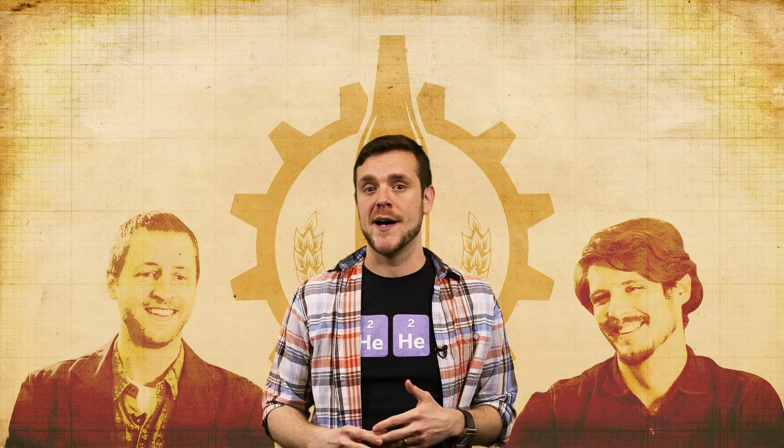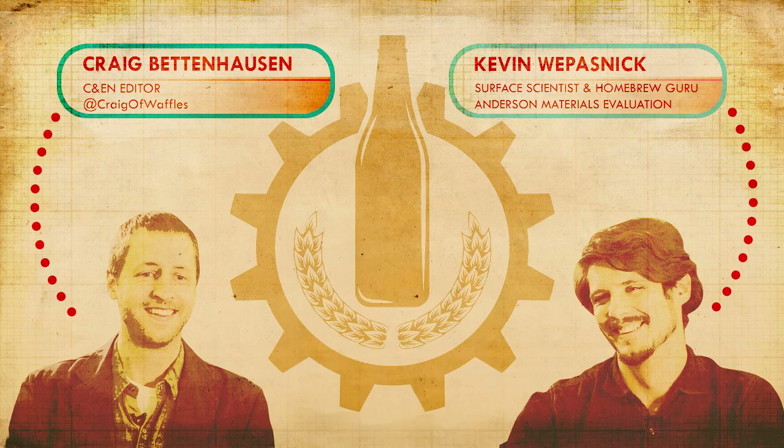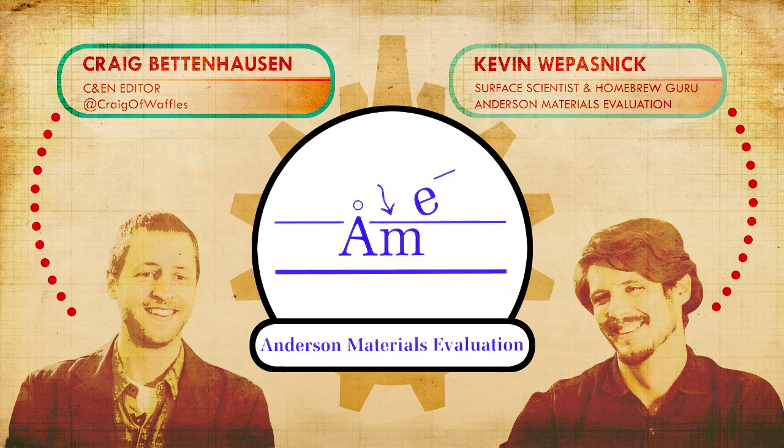To explain, we've got a duo responsible for some real helium beer: C&EN beer aficionado Craig Bettenhausen and home brewmaster Kevin Wipasnik. Kevin's also a surface scientist with Anderson Materials Evaluation, which is where we went to get the skinny.